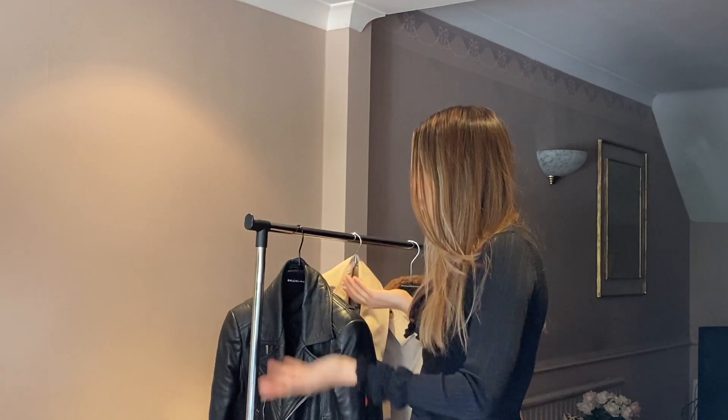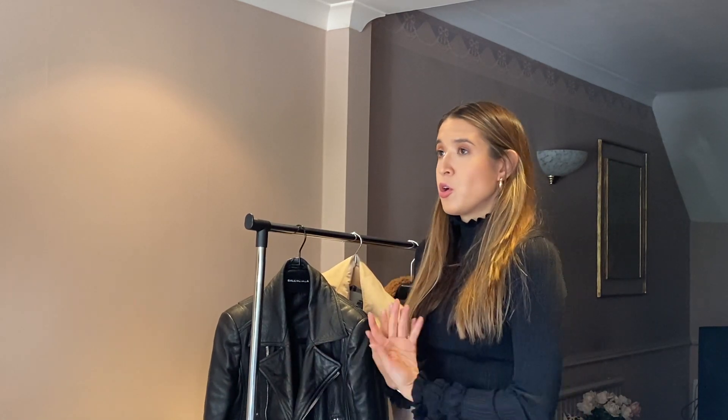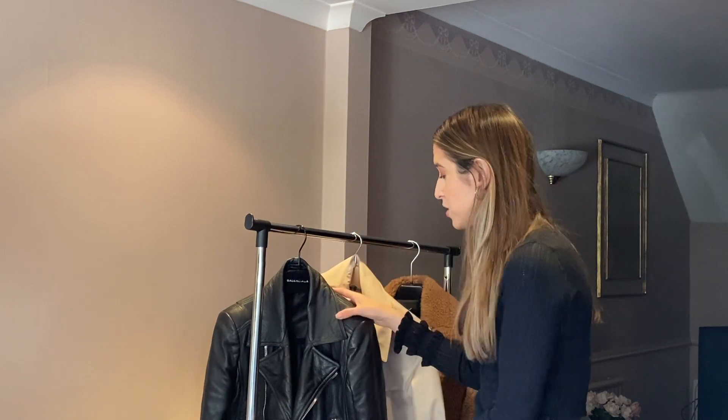The first piece we're going to look at today is a biker leather jacket. You can get biker leather jackets from vintage stores second hand, or you can go to places like All Saints, or go for more premium brands like Saint Laurent or Balenciaga, which is what this one is.